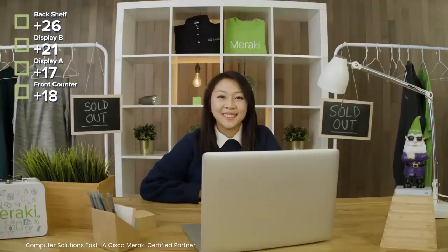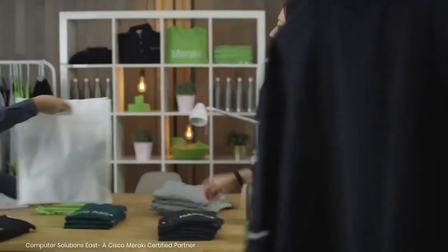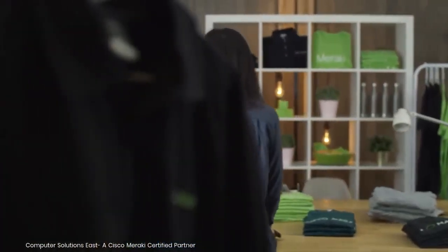That's cool. So whether you've got a Rahul on your hands or you're looking for increased business intelligence like Deanna, MV12 from Cisco Meraki has you covered.